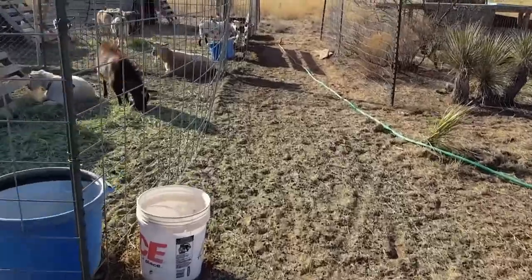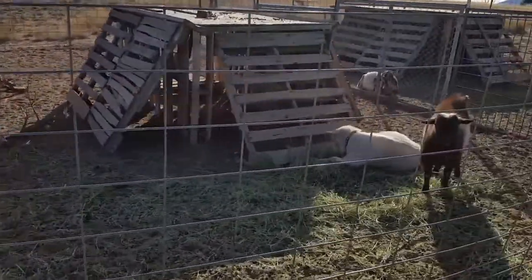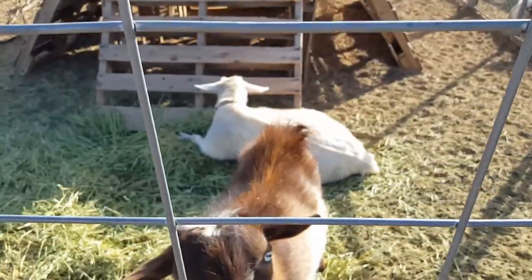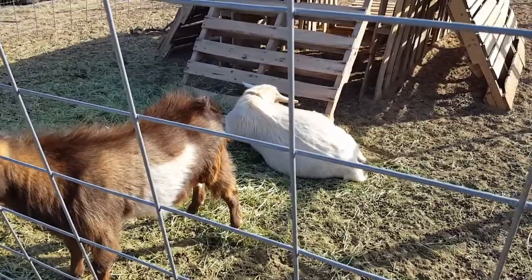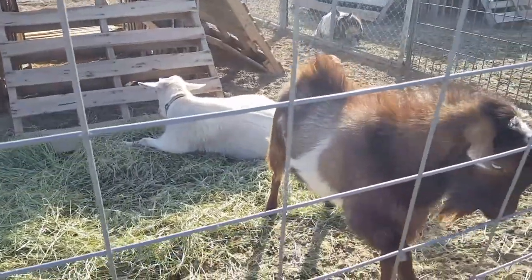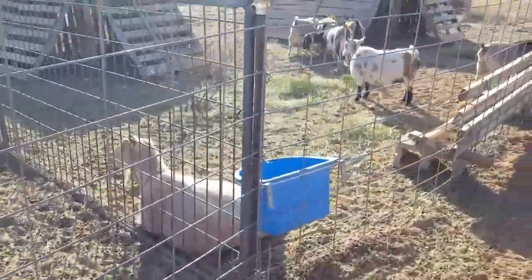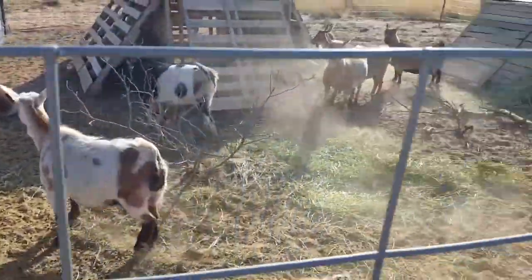Up this way is another pen we added for breeding purposes. Currently there's a little Merle in there. These new does we bought — Anna and Elsa — I believe Elsa, the white girl, is already bred, but Anna was not. Anna is almost two years old and I don't want her to go any longer without being bred, so we are breeding her to our pretty boy Merle.